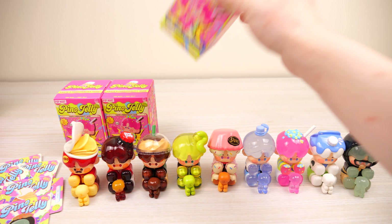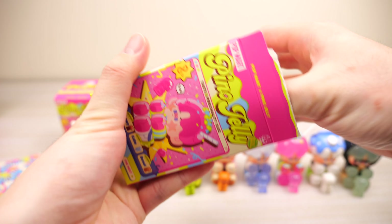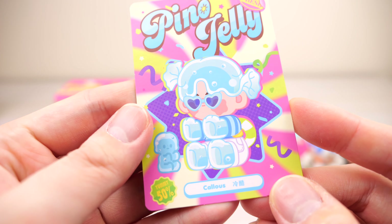We're on box number ten. We have the little clear blue candy one — it comes with a clear blue mini me. It's like a candy wrapper with the most fancy sunglasses ever. It has a little life preserver tube in the back — so maybe it's supposed to be like summer candy. This is Callous, living its best life.